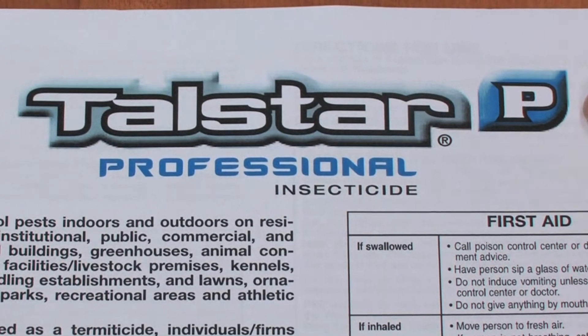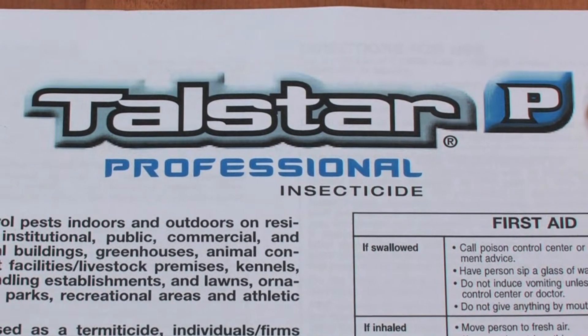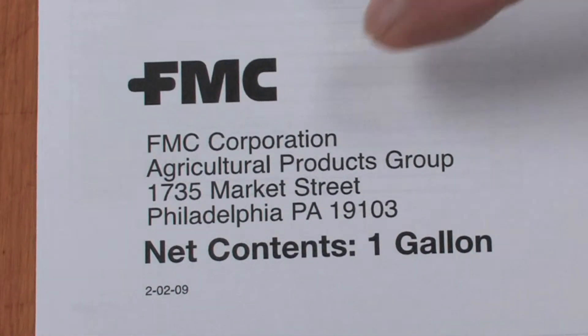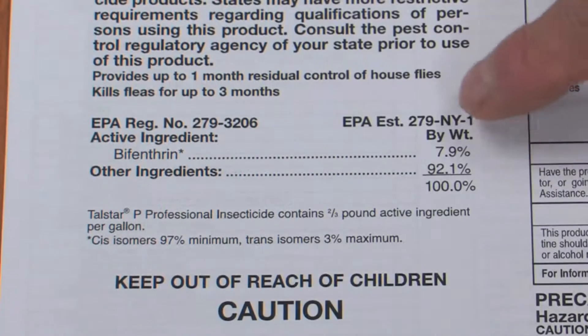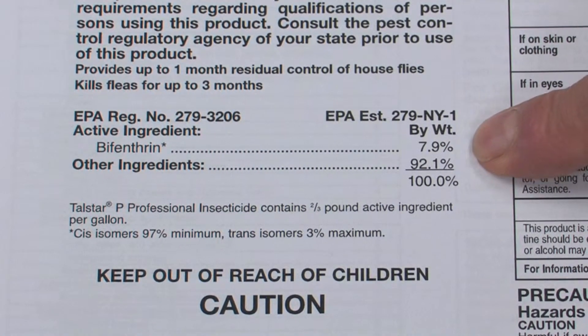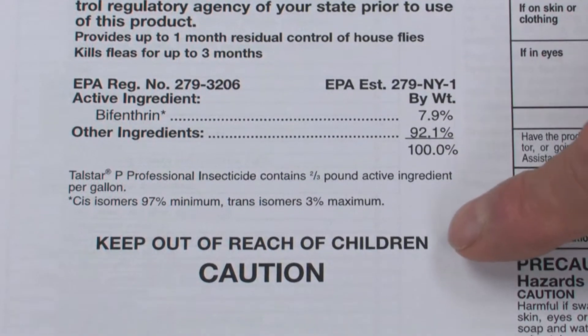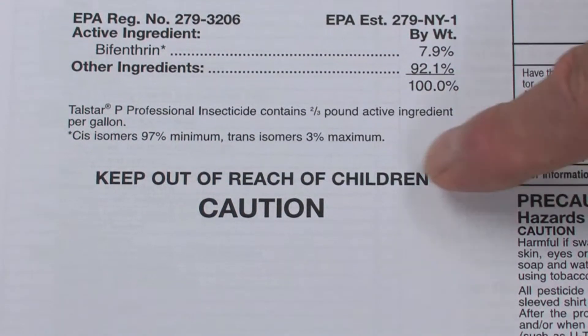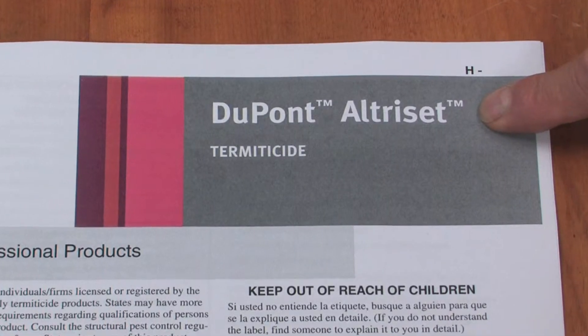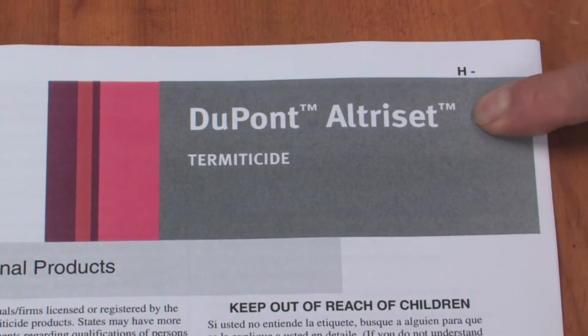If you contrast that with the Tallstar label, Tallstar is a product sold for the professional industry made by FMC. It has the active ingredient statement with bifenthrin as the active ingredient, and it has 'Keep Out of Reach of Children — Caution,' which is a slightly toxic compound.